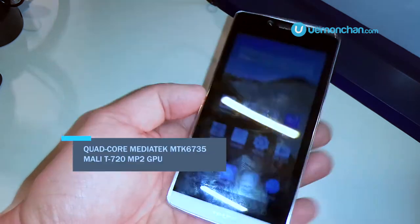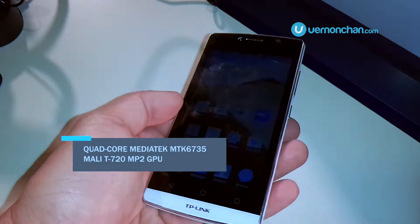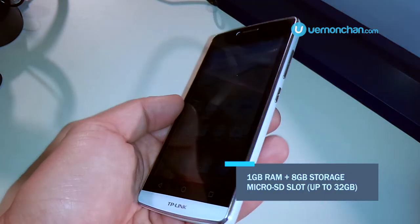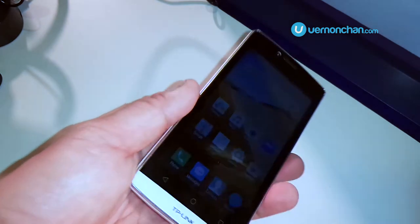It's powered by a Snapdragon 210, coupled with 1GB of RAM and 8GB of on-board storage. Thankfully there's microSD for storage expansion, though nothing can be done about the lack of RAM.